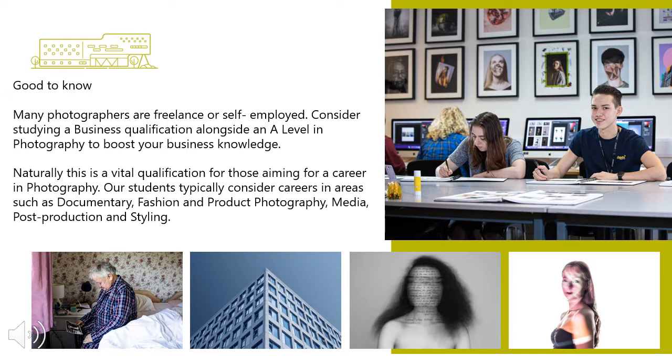Naturally, this is a vital qualification for those aiming for a career in photography. Our students typically consider careers in areas such as documentary, fashion and product photography, media, post-production and even styling.